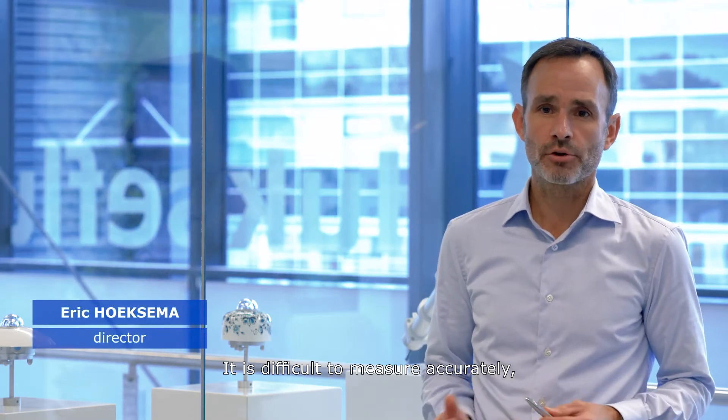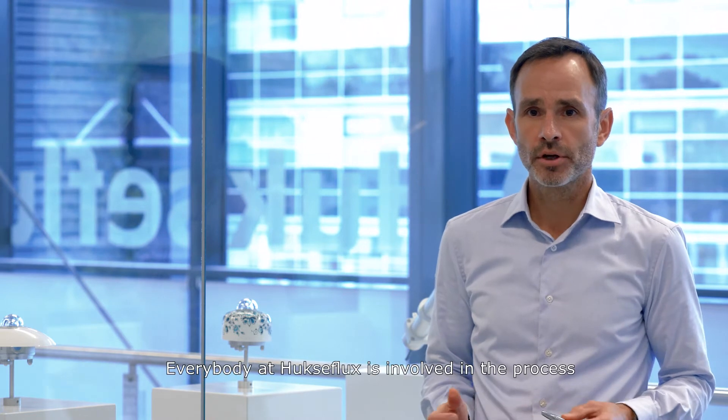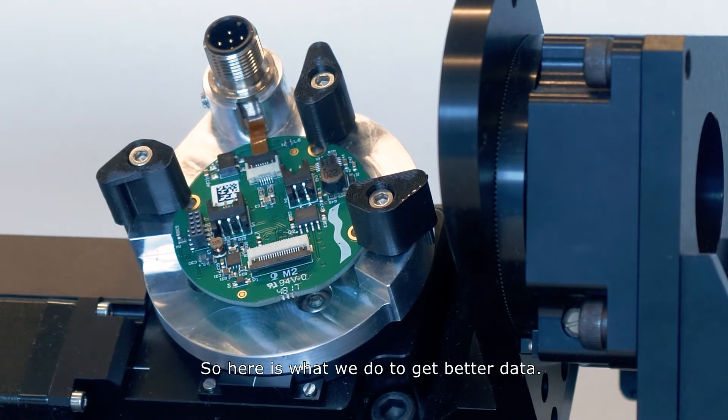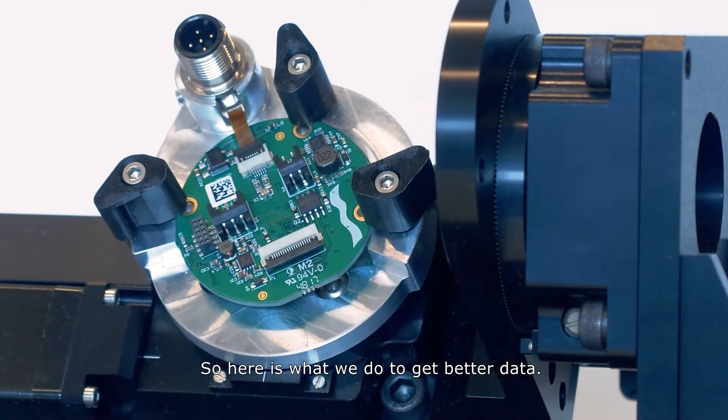It is difficult to measure accurately, even with a good sensor. If you use it badly, it will generate bad data. Everybody at Huxaflux is involved in the process to attain the best possible measurement data. So here is what we do to get better data.